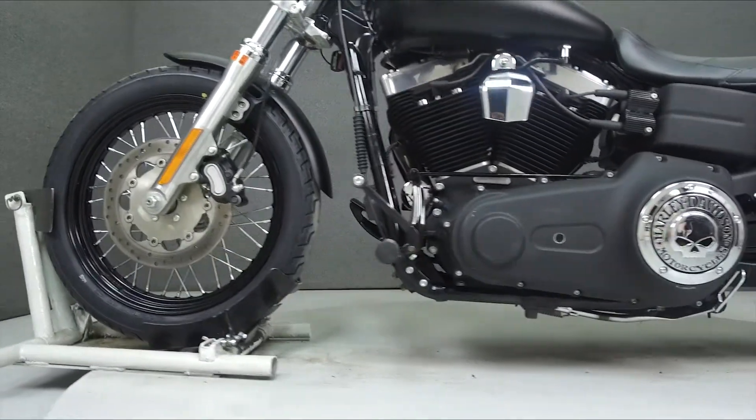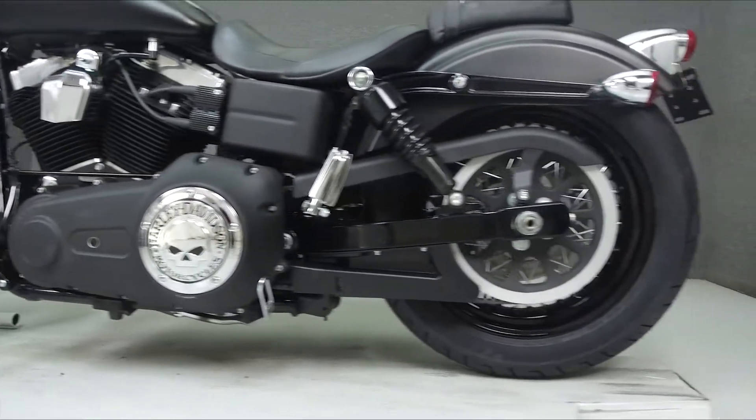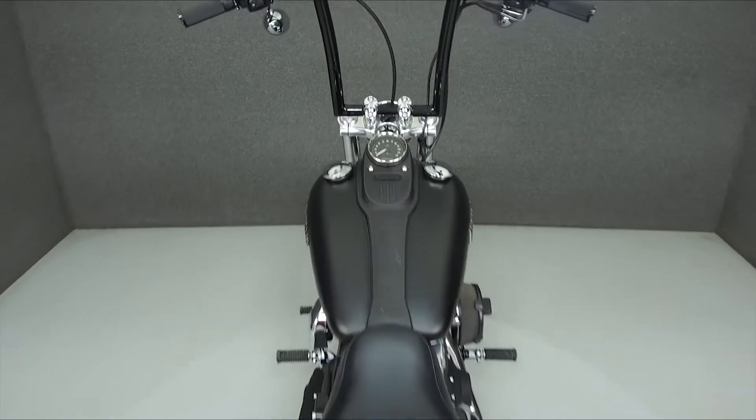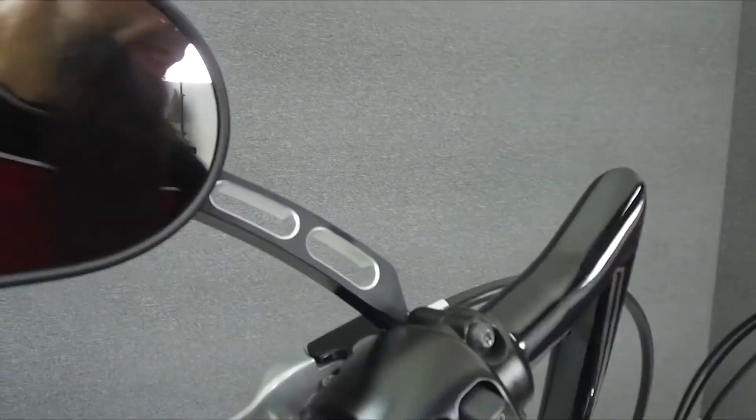This vehicle has been fully serviced, detailed, and comes with a 90-day nationwide warranty. We have also purchased the CycleCheck Vehicle History Report. You can view this report by clicking the link on the right side of the video.